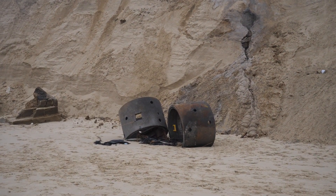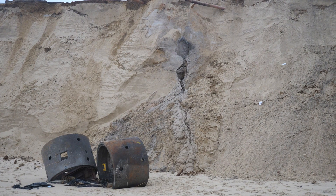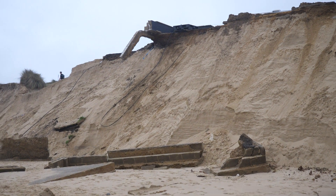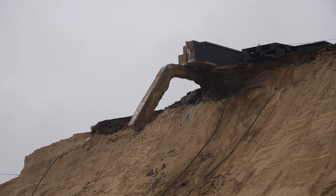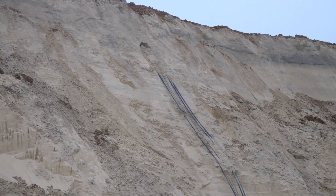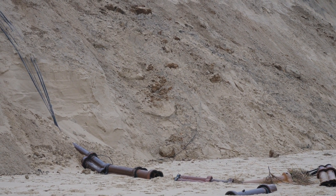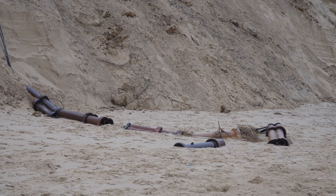Now you can see some of the infrastructure — quite a big crack in the cliff there. And over here we have some pipes that would have been feeding the properties that once stood where I'm standing now on the beach.